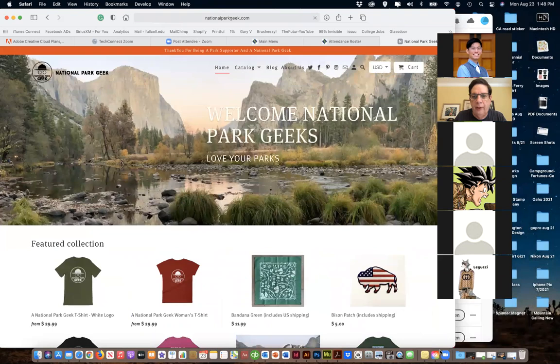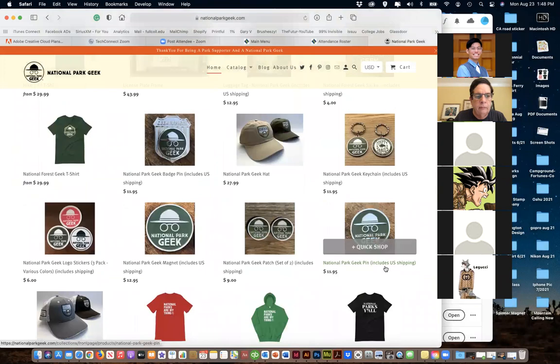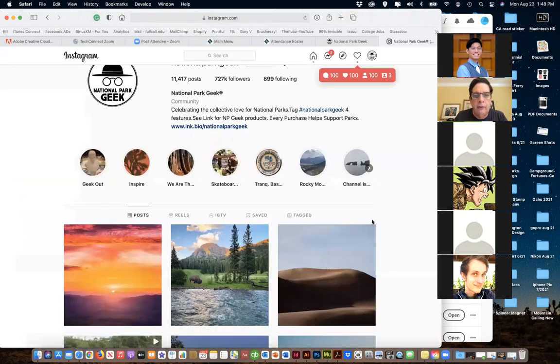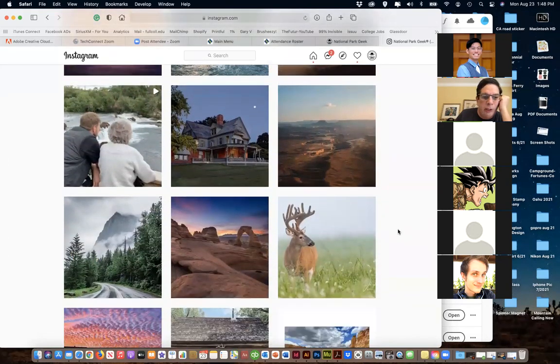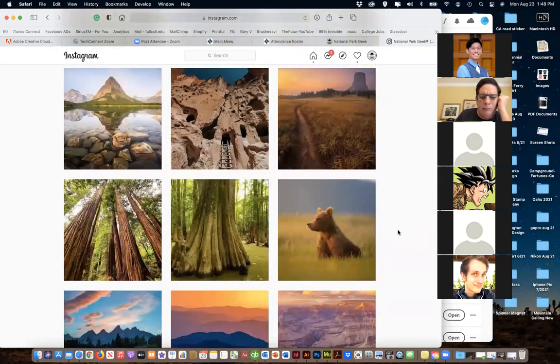I have an e-commerce site with products available online, and I also have an Instagram. If you like pretty pictures of parks - this is my Instagram - we're at 700,000 followers at this point. We're going to go over stuff like Instagram and how to do it, sharing pictures of the national parks.